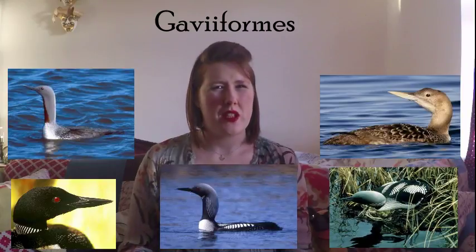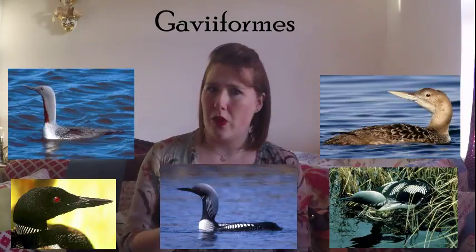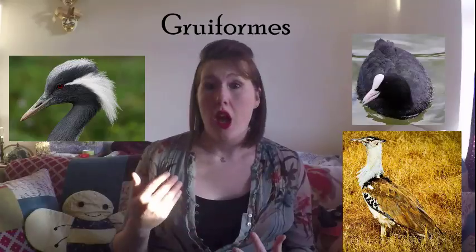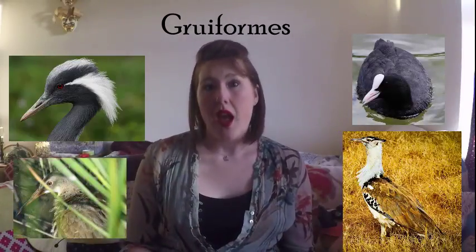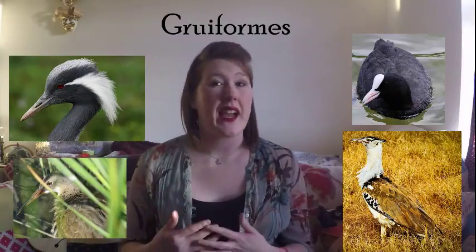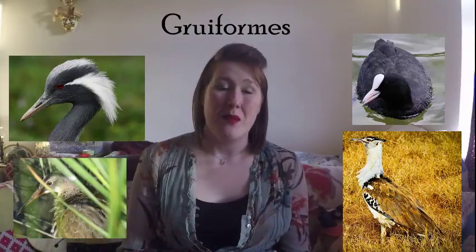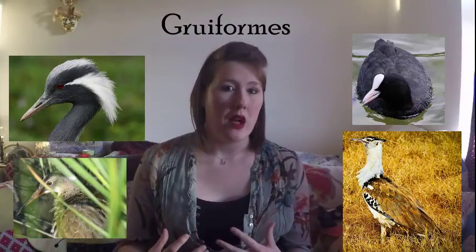There isn't a specific way to remember these — only if you can remember galliforms, all you have to do is remember it's the other one. Next we move on to gruiforms, and this is all the kinds of birds that are crane-like. This order contains, surprisingly, cranes, bustards, coots, and rails. They live and feed near water, and are often browns, greys, blacks in colour — a very neutral colour scheme, often with some kind of uniform markings or stripes.